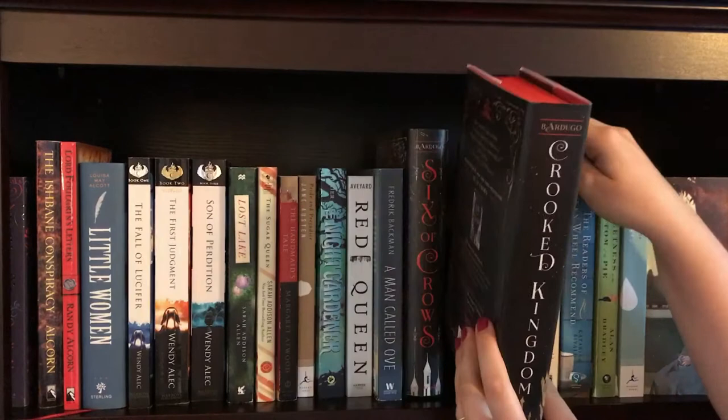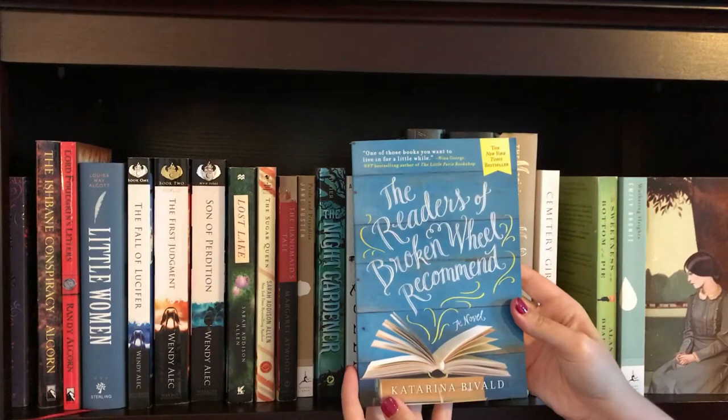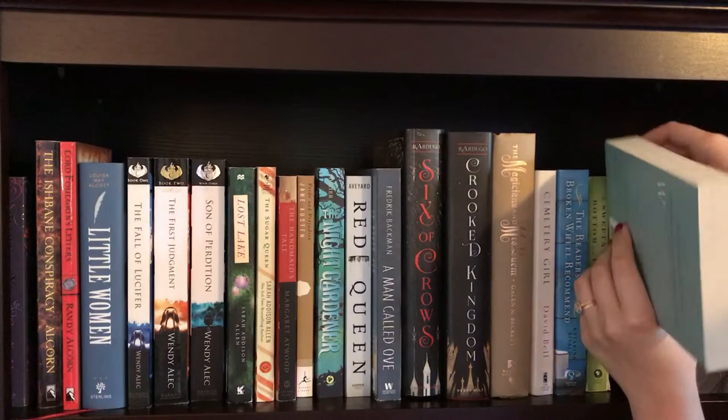The next book I actually don't have a cover for, but it is The Magicians and Mrs. Quint by Galen M. Beckett. Next up is Cemetery Girl by David Bell. The Readers of Broken Wheel Recommend by Katarina Bevald. The Sweetness at the Bottom of the Pie by Alan Bradley. Wuthering Heights by Emily Bronte. And another personal favorite, Jane Eyre by Charlotte Bronte.